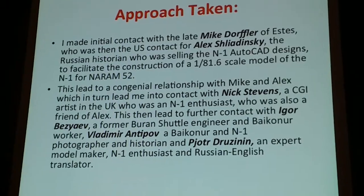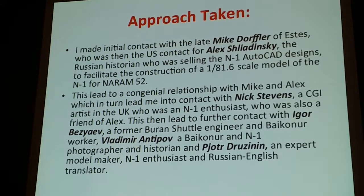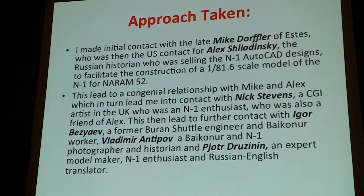When I began the project, my initial contact was made with Mike Dorfler at Estes, who was the American contact for Alex Leibnizki — the gentleman who made the hand-drawn blueprints. I got those first and made a small 8- or 10-inch M1 model. After deciding I wanted to make a larger one, I found out I could work with the AutoCAD. To do that, you had to go through Mike, document that you were an official contest person or doing research, and then for a hundred dollars you could get the AutoCAD designed by Alex Leibnizki from St. Petersburg. This led to a great relationship with Mike and Alex over the years.